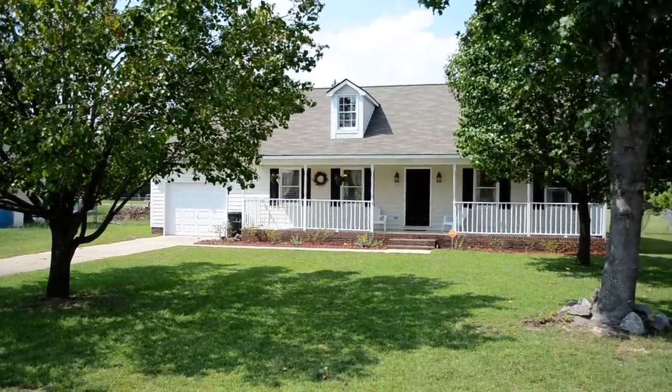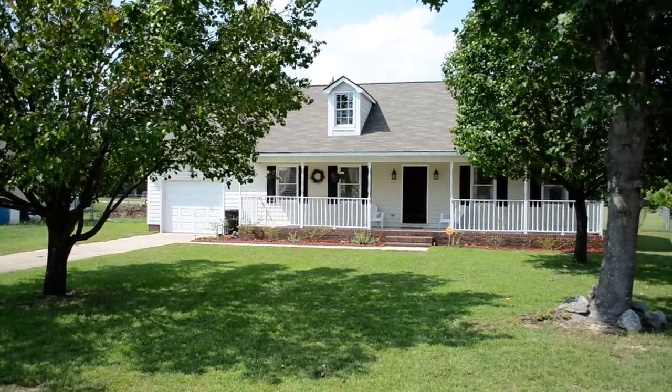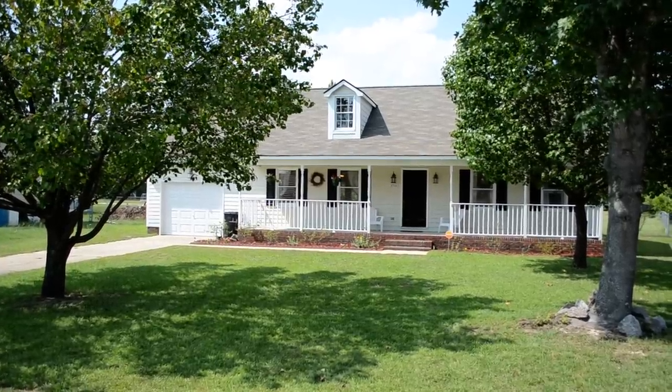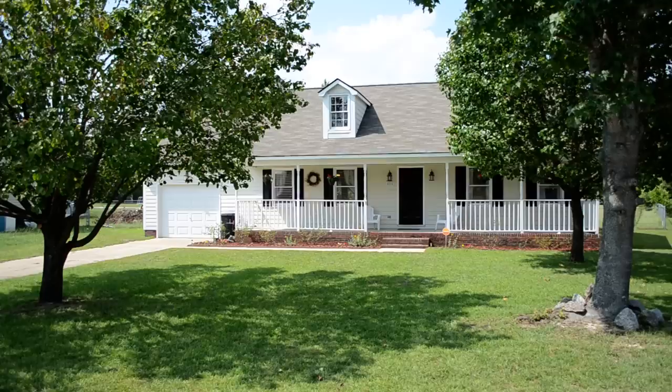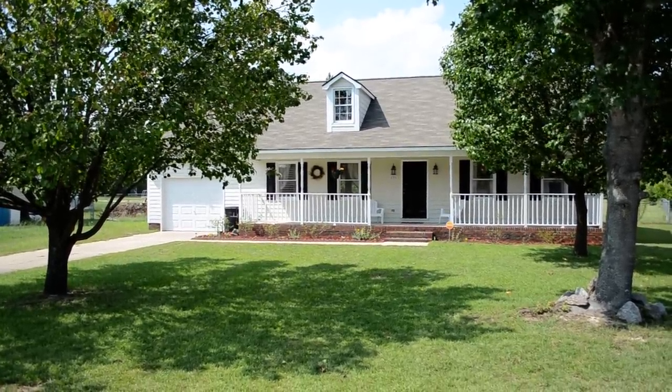Welcome to 4064 Doodle Bug Drive in Hope Mills, North Carolina, close to Fayetteville and Fort Bragg. My name is David Saddlemeyer from Century 21 Family Realty, and I'd like to take you on a tour of this delightful home today. For more information, visit my website www.davidhomesforsalenc.com.